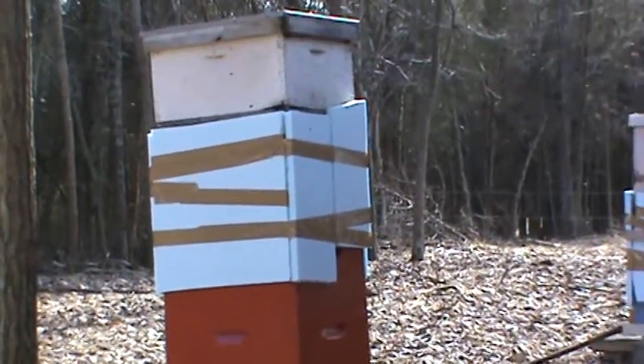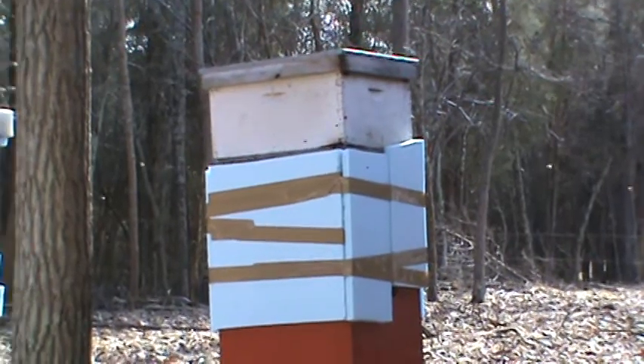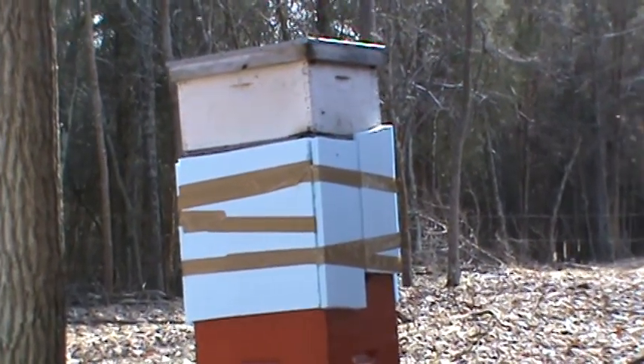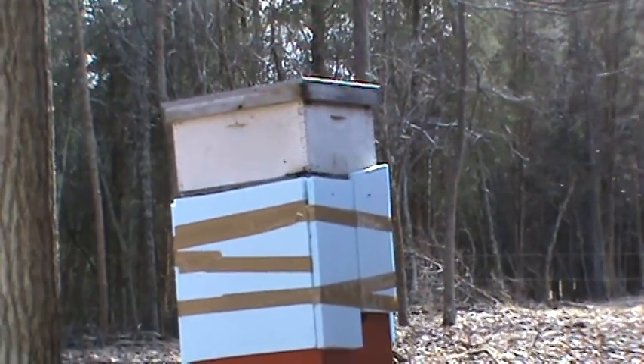The red hive in particular is the one I was worried about the most, because they didn't have hardly anything. So I had to put two honey supers on it, which had frames three-quarters full of honey, and gave it to them. They were filling those supers, and I'm having to feed them as well.